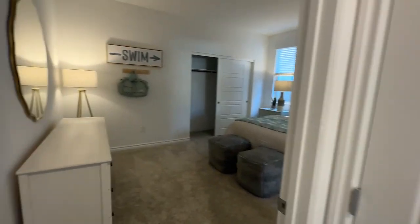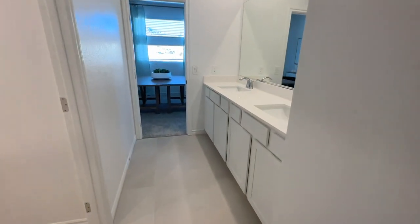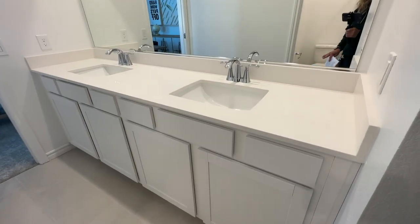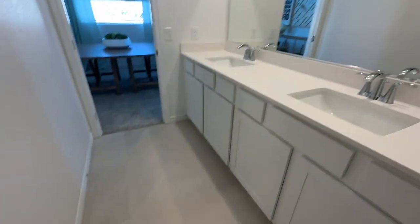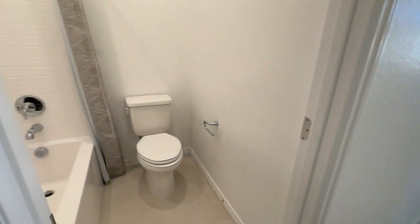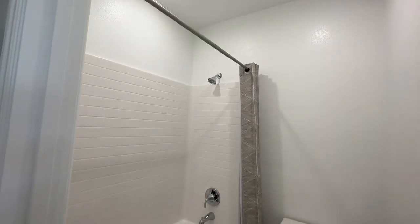You have this bedroom right here, and I bet they have a Jack and Jill bathroom — yep, so this is shared by the other bedroom. This has the white cabinets with the Petrofina countertops, which is a form of quartz. It has the 12 by 24 tile. Then you also have a separate shower, which is builder grade.